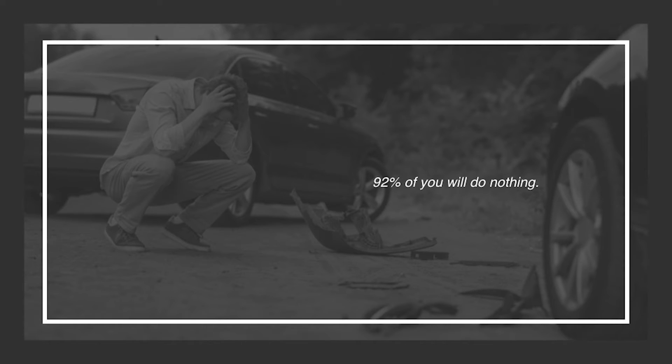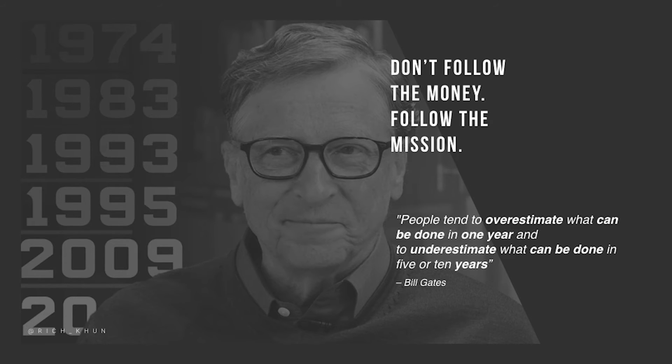Here's something important: according to data, 92% of people will do nothing — only 8% take action. Think about this: around 3,500 people die a day in car accidents, yet the majority of you were in a car this week. You still choose to drive even though the failure rate is high. Starting a business has a high failure rate too, but don't let that scare you. Still choose to start your business, still choose to do the best you can. In the end, don't follow the money — follow the mission.